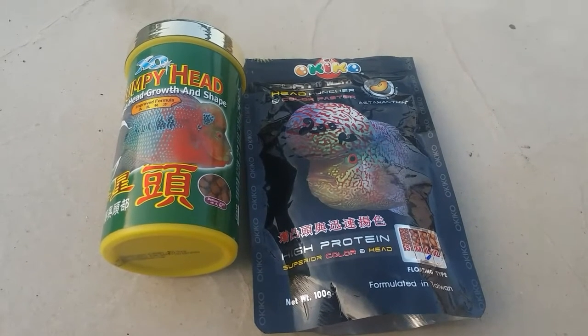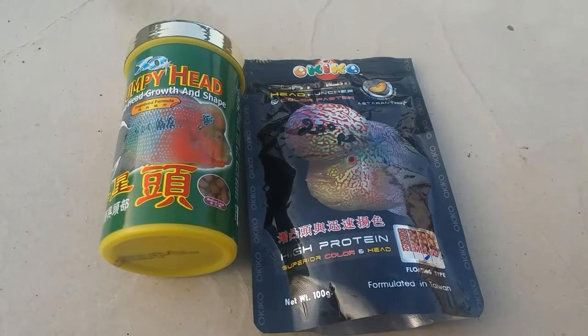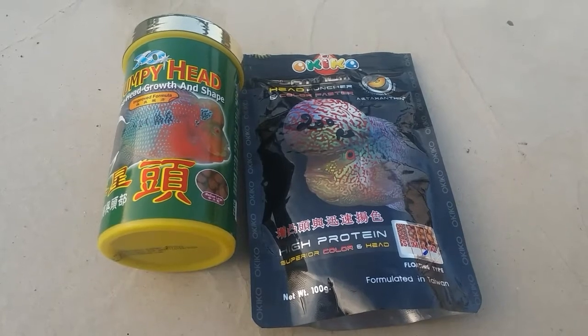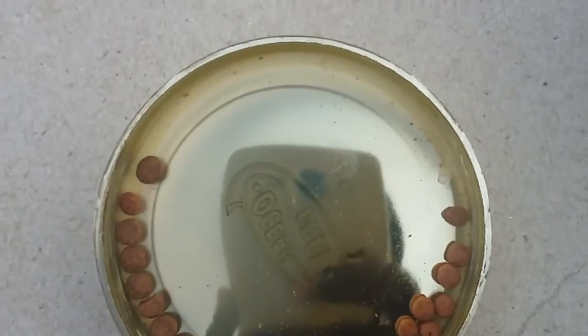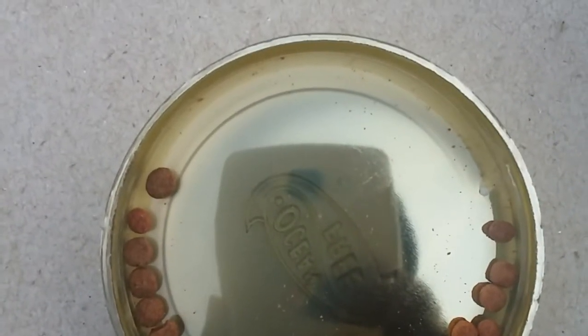I will show you how to catch the right hand side and the left hand side — this is a hump head. The hump head is a hump head. So, we are feeding here.